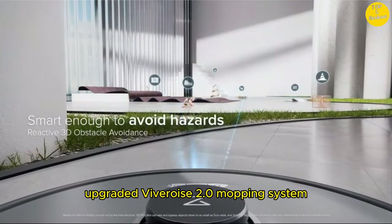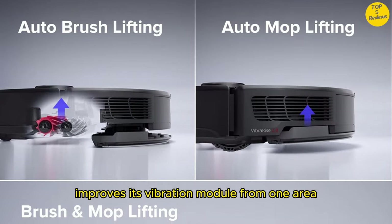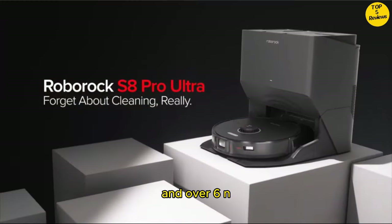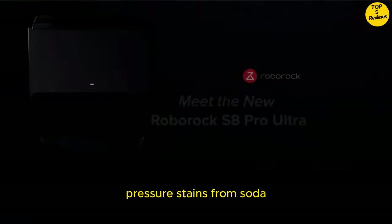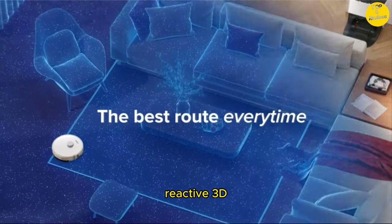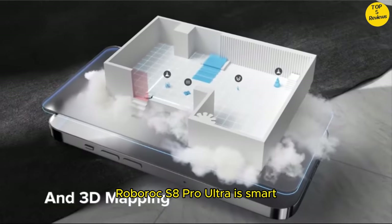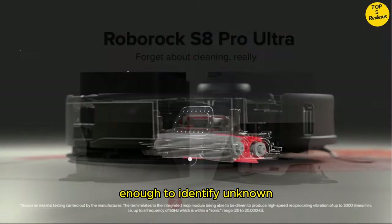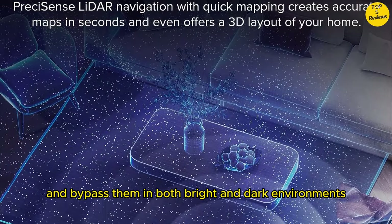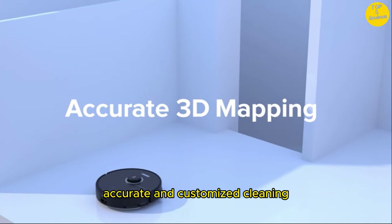Upgraded VibraRise 2.0 Mopping System. The VibraRise 2.0 improves its vibration module from one area to two areas, providing a wider mopping zone, up to 3000 times per minute high-speed scrubbing, and over 6N consistent mopping pressure. Stains from soda to dried-on spills and more can be cleaned deeply and more effectively. Reactive 3D Obstacle Avoidance: with 3D structured light and infrared image technology, the S8 Pro Ultra is smart enough to identify unknown objects on the floor, determine their size and location, and bypass them in both bright and dark environments. Paired with LiDAR navigation and 3D mapping, detailed maps are generated for more accurate and customized cleaning.